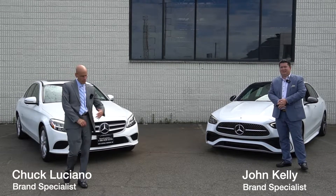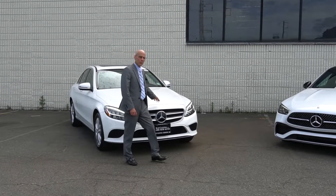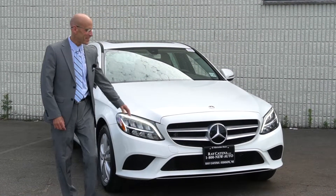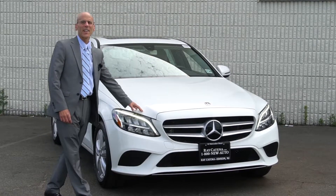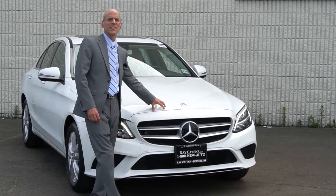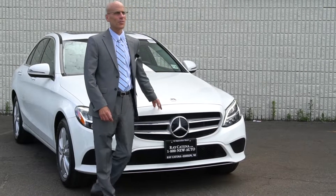Chuck Luciano, back with John — out with the old, in with the new. I'm standing in front of the 2019 C300, fourth generation, the new C-Class fifth generation, obviously replacing this car. I'm a little older than John, so I get to stand in front of the older car.